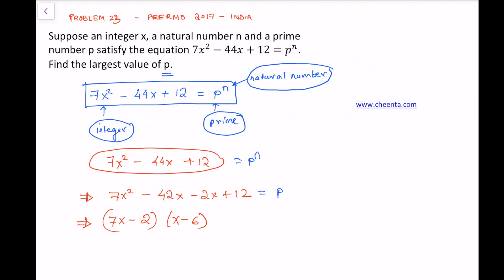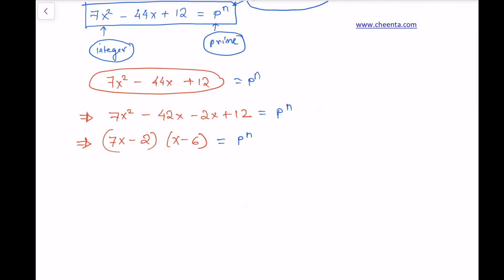This product equals p raised to n, so it's a power of a prime. We pause and think about what could happen. We have two factors multiplying into a power of a prime. One possibility is that both factors equal one, but then their product is one, meaning p to the power n equals one, so n equals zero. This is not allowed since n must be a natural number — at least one — so this case cannot happen.